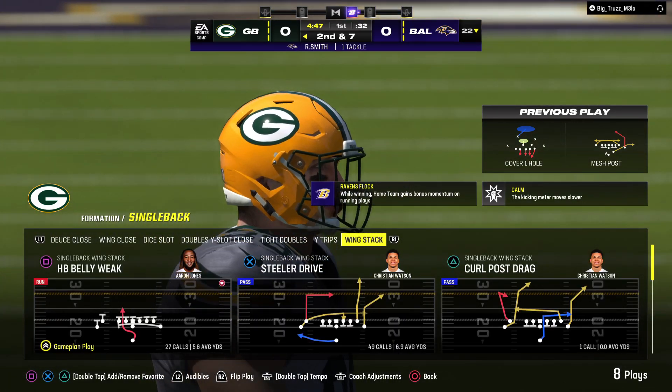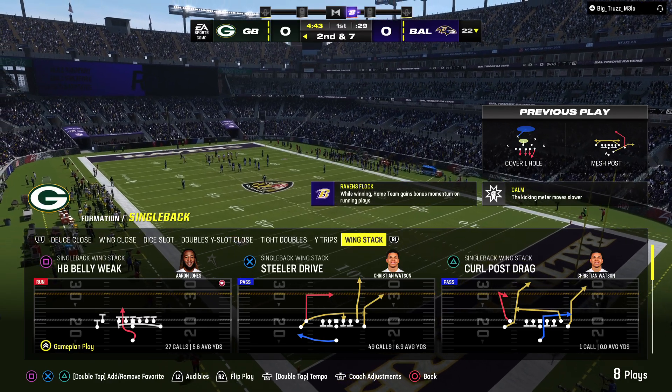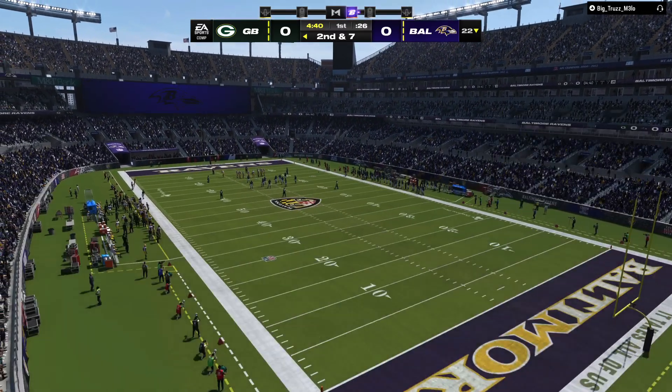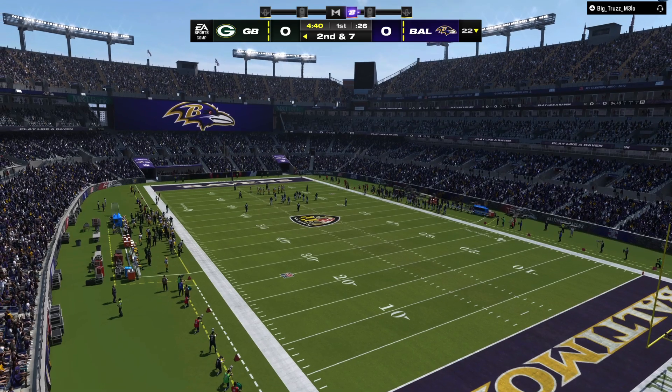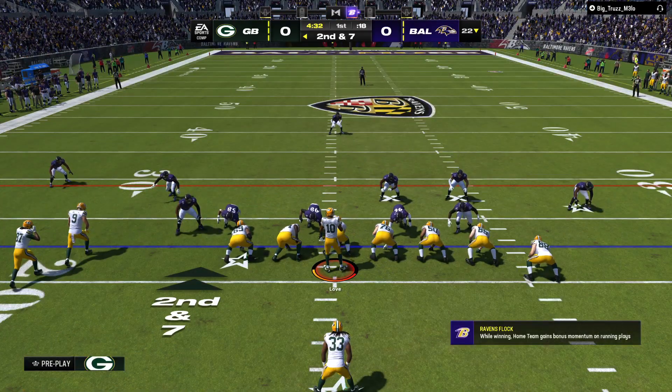Credit to the defense — they played that very well. It was a drag route, and he ran it a little shallower than normal as he worked straight across the field. He was hoping he'd get lost behind the defensive line, but once he made the catch, nowhere to turn upfield and gain any yardage.